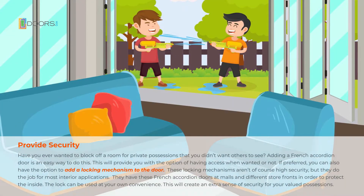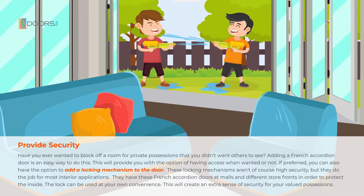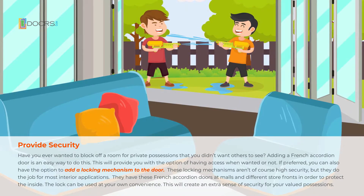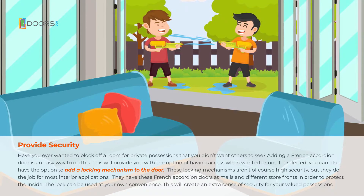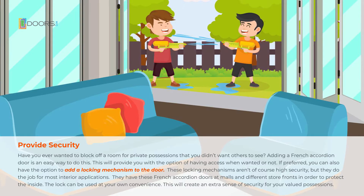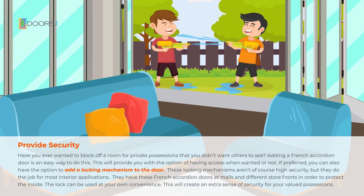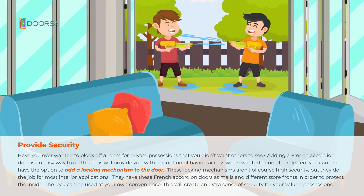Have you ever wanted to block off a room for private possessions that you didn't want others to see? Adding a French accordion door is an easy way to do this. This will provide you with the option of having access when you want it and not when you don't. You can also have the option of adding a locking mechanism to the door. These locking mechanisms are, of course, not high security, but they do the job for most interior applications. They have these French accordion doors at malls and different storefronts in order to protect the inside. The lock can be used at your own convenience and will create an extra sense of security for your valued possessions.